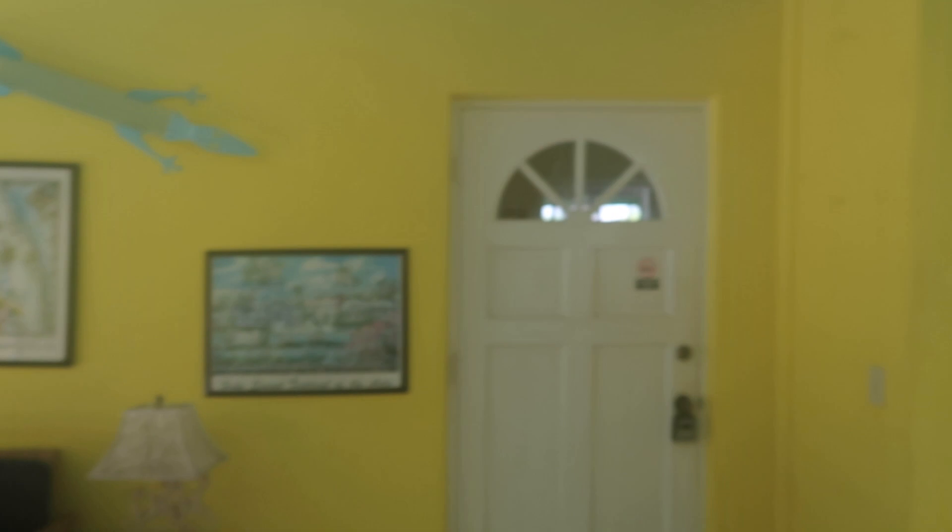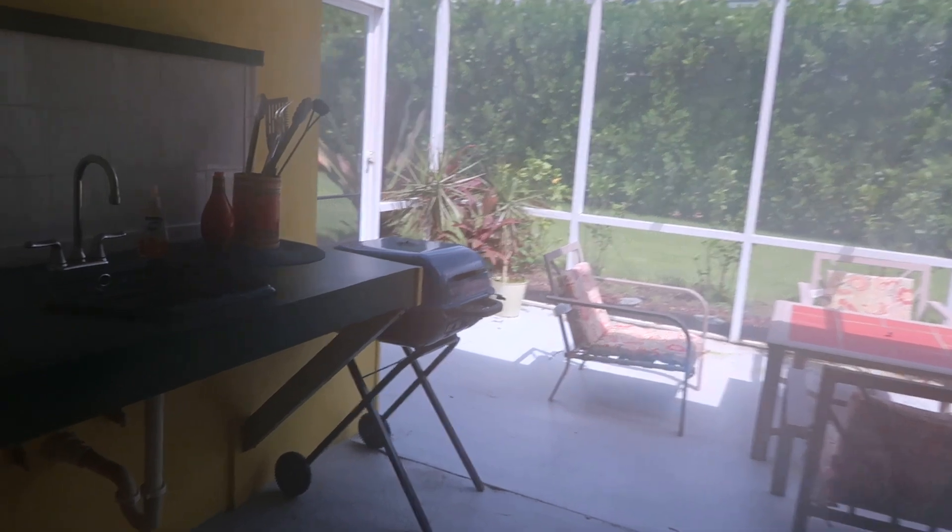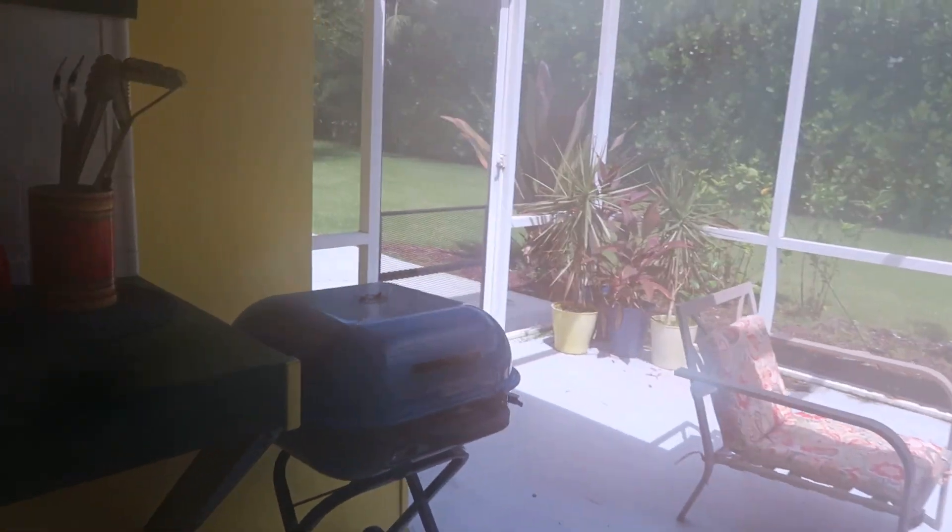Let's go outside and check that out. It's pretty humid, so the camera is probably going to fog up because we are in Florida, but it's got a screened-in area out here. There's a garage over there — it's starting to fog up a little bit now. Let me wipe off the screen real fast. Yeah, that's better. You got a little sink out here, and of course you'd have to have a gas grill here and a little screened-in area.